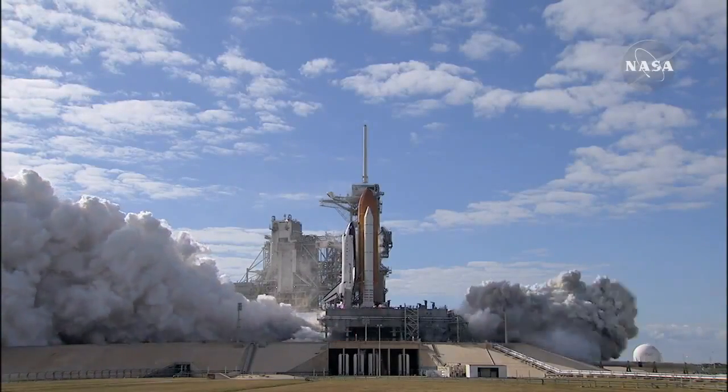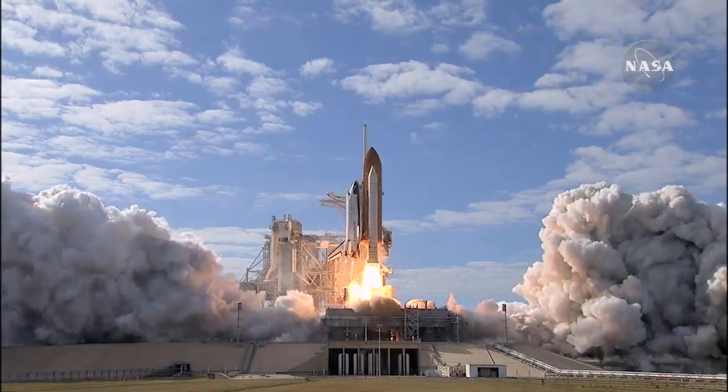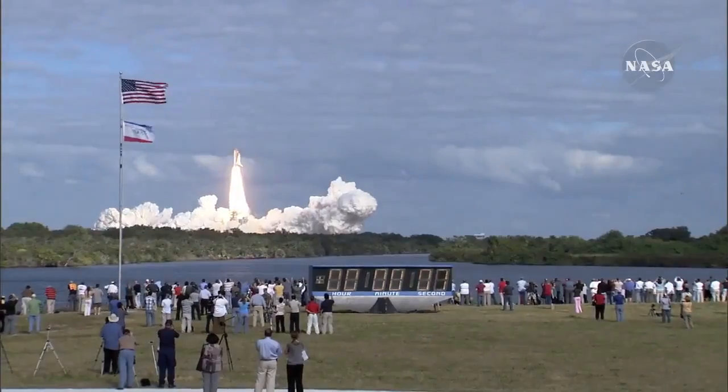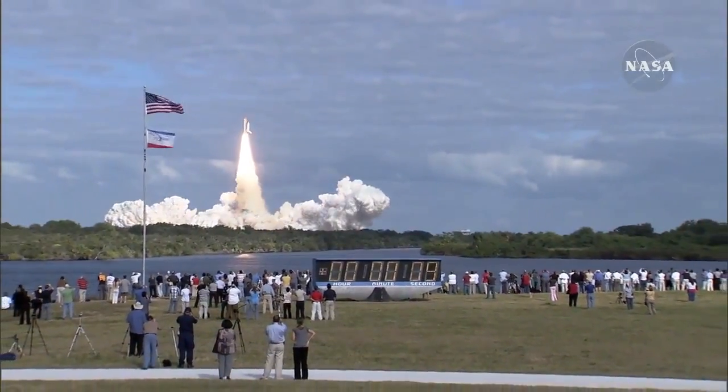0. And liftoff of space shuttle Atlantis on a mission to build, resupply, and to do research on the International Space Station.